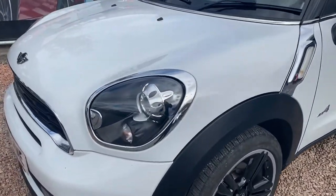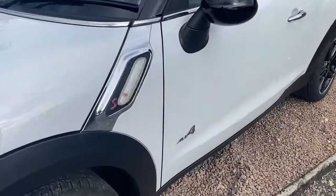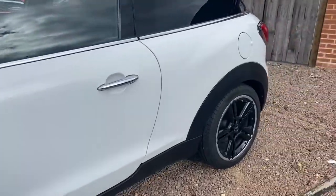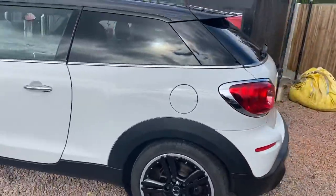Chrome exterior pack with Bi-Xenon headlights. S on All Four badging. Black roof and black mirrors, which works really well with the black wheels against the white. Darkened privacy glass at the rear.